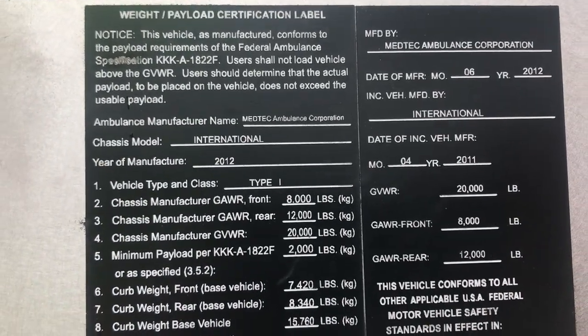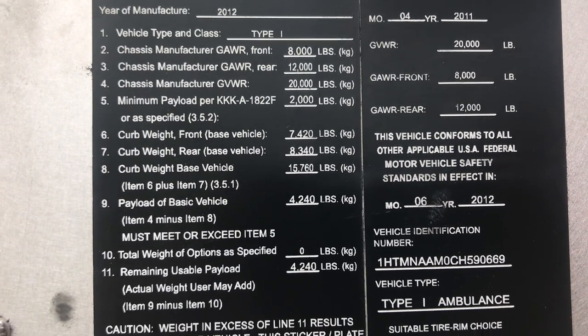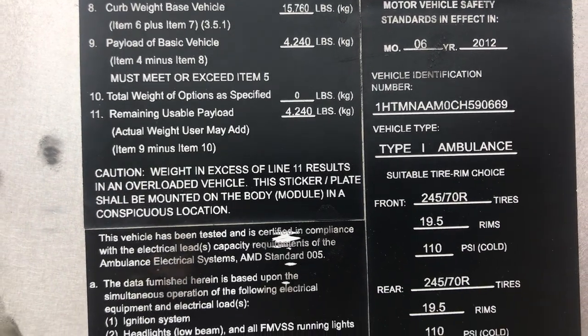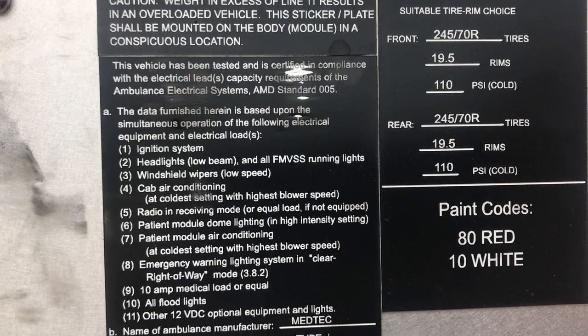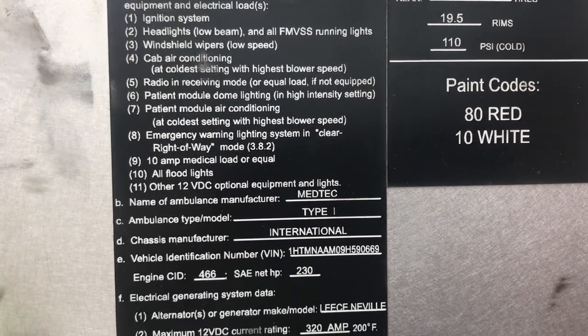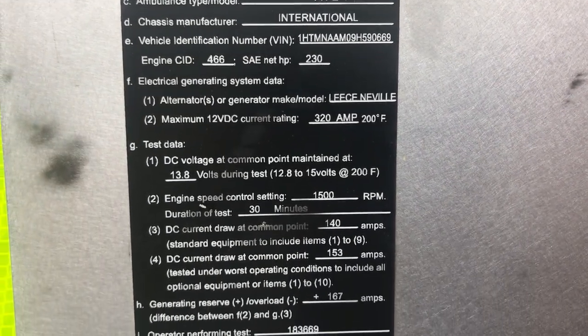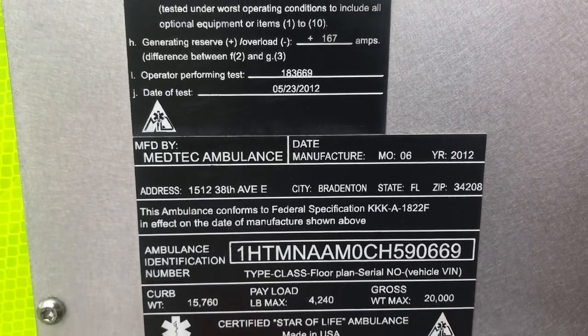This is a Type 1 medium-duty fully functioning ambulance. It is under CDL — it is 20,000 pounds GVWR, so that is under the requirement of anything over 26,000.